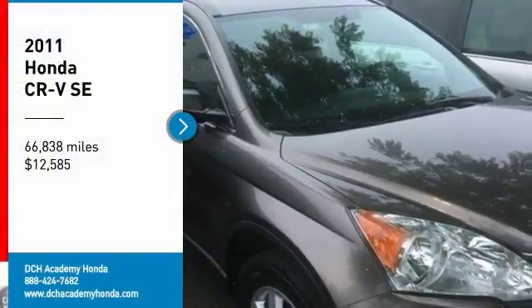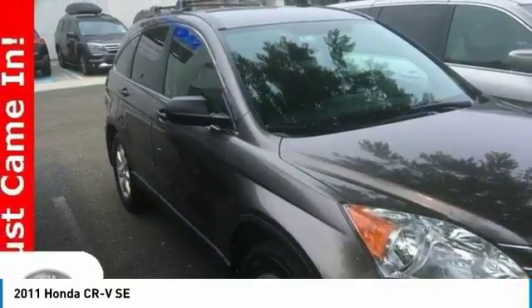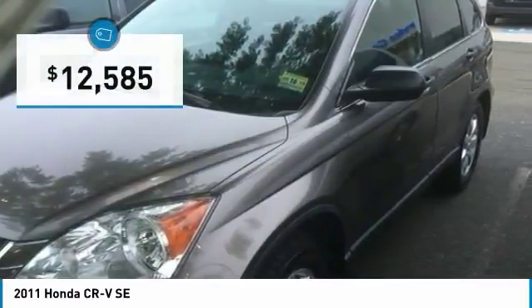You are going to love the 2011 Honda CR-V — a top recommended vehicle because of its car-like driving manners, good value, cool technology, and comfy interior, and is priced below $15,000.